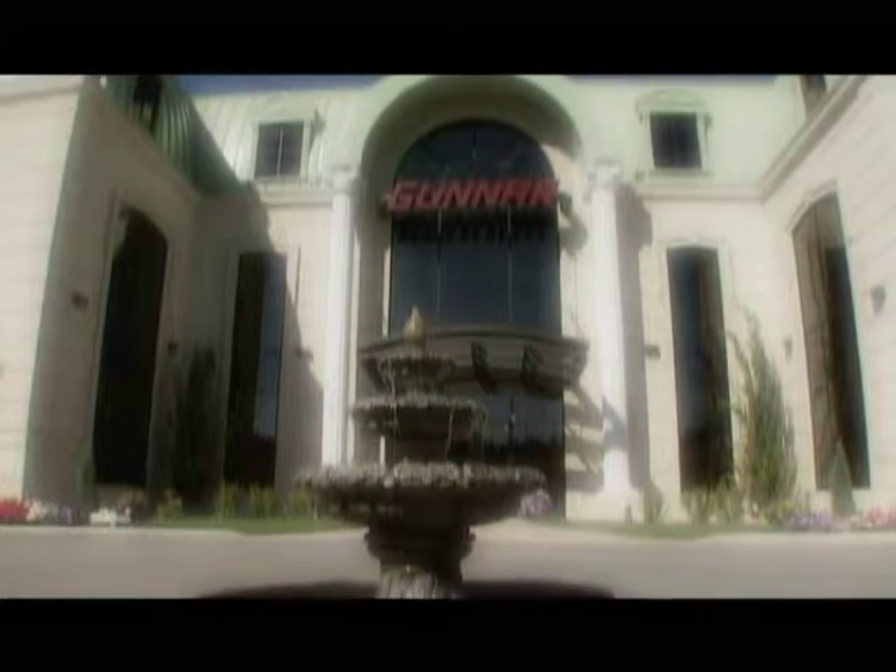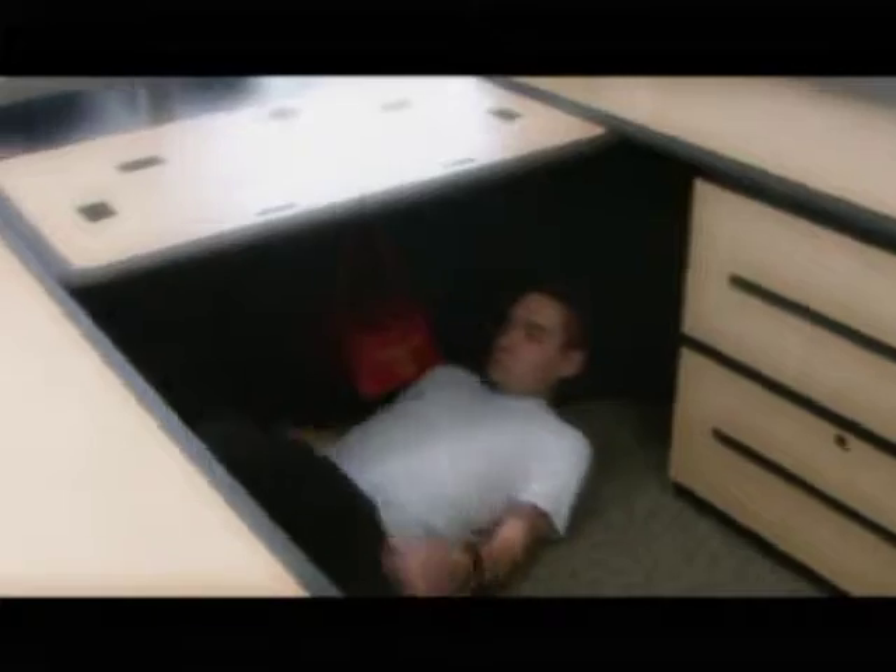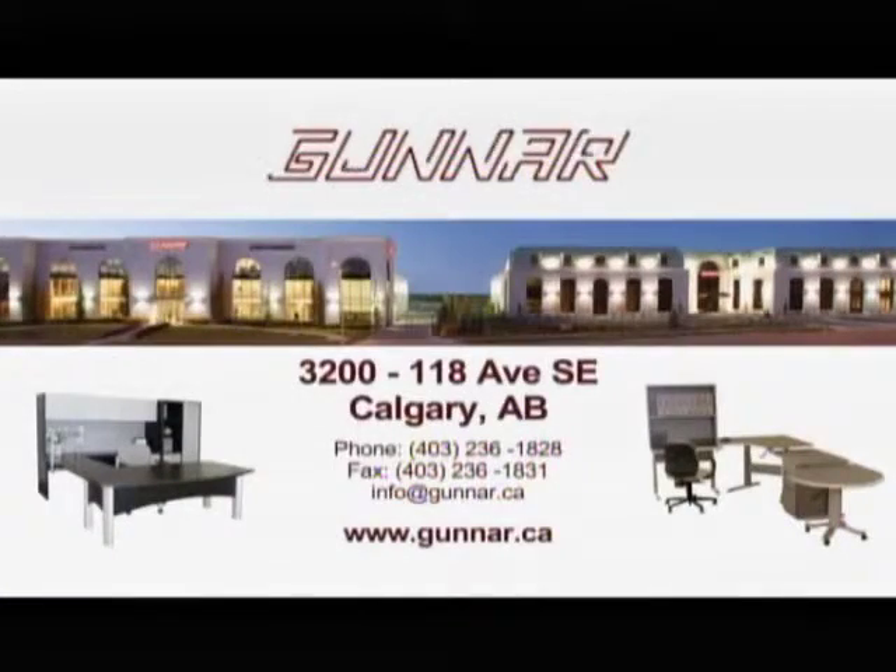At home and around the world, Gunner's protective office furniture system will save lives and provide peace of mind, allowing you to work safely and effectively in every environment.